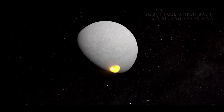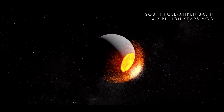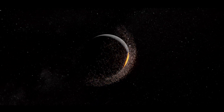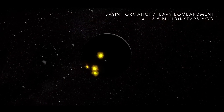Then around 4.3 billion years ago, a massive impact near the south pole created the South Pole-Aitken basin, sending debris all the way to the far side of the moon. This was just the beginning — over millions of years, more enormous collisions cratered the lunar surface.